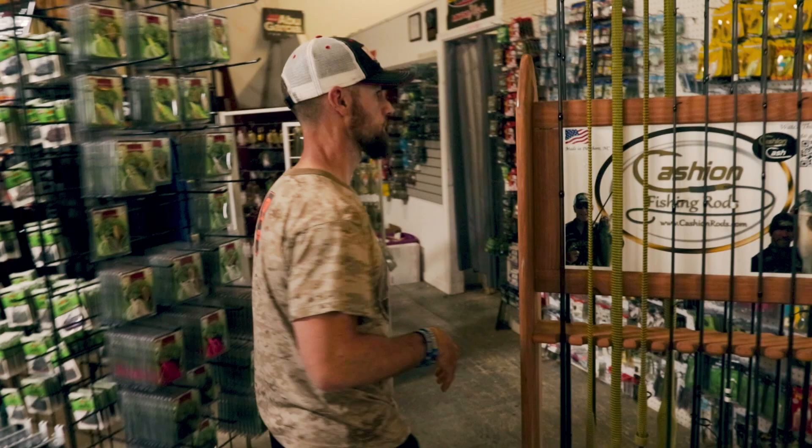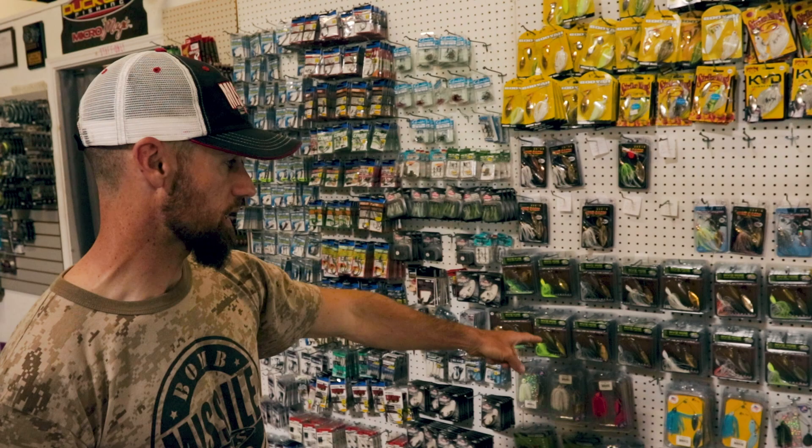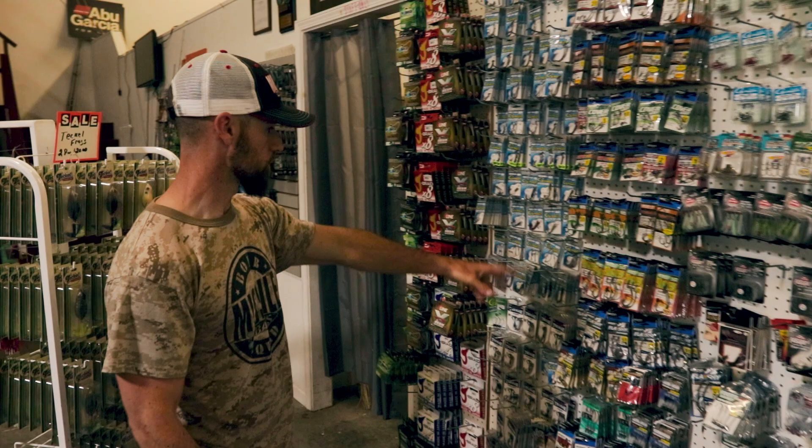Going around the outside: good spinnerbait selection — you've got Booyah and Terminator up top, some good Picasso spinnerbaits that usually come with Kamigatsu hooks, which are pretty good. Some nickels down there — you can't have a spinnerbait selection without nickels. They've got all kinds of different treble hooks: Owner, Gamakatsu, and a little bit of line.